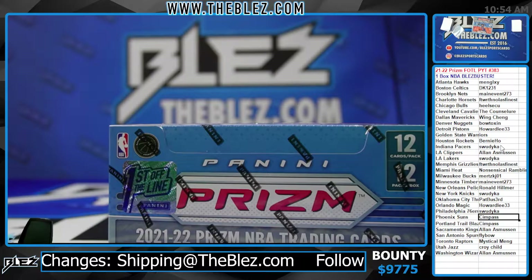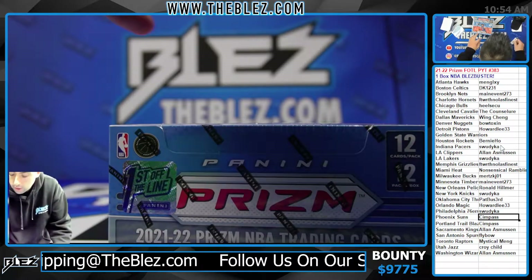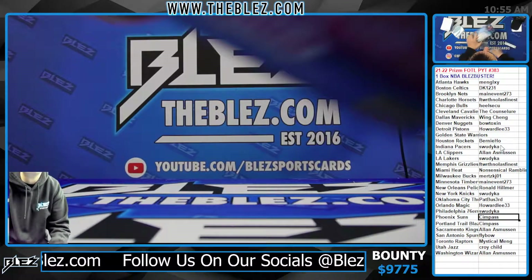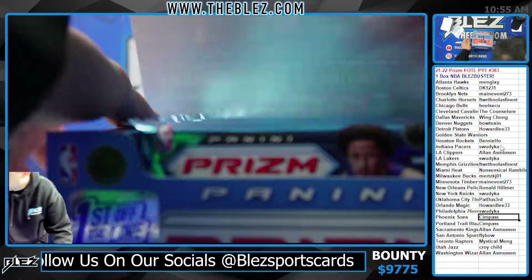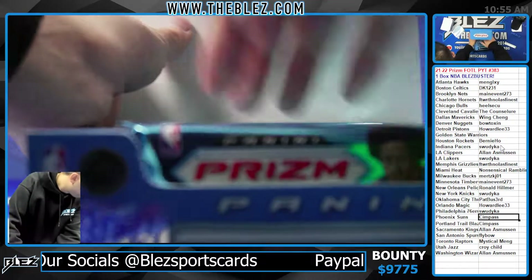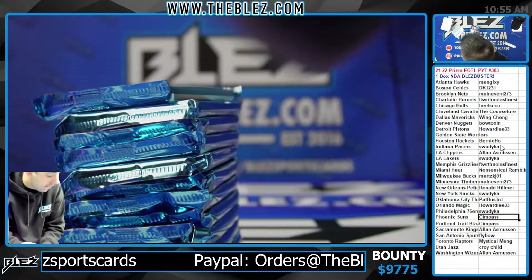What's up everyone, this is PYT 383 of a single box of PRISM FOTL. Gets the first shimmer for 16! My food should be here soon — when the food comes, I might have to step off and grab it.